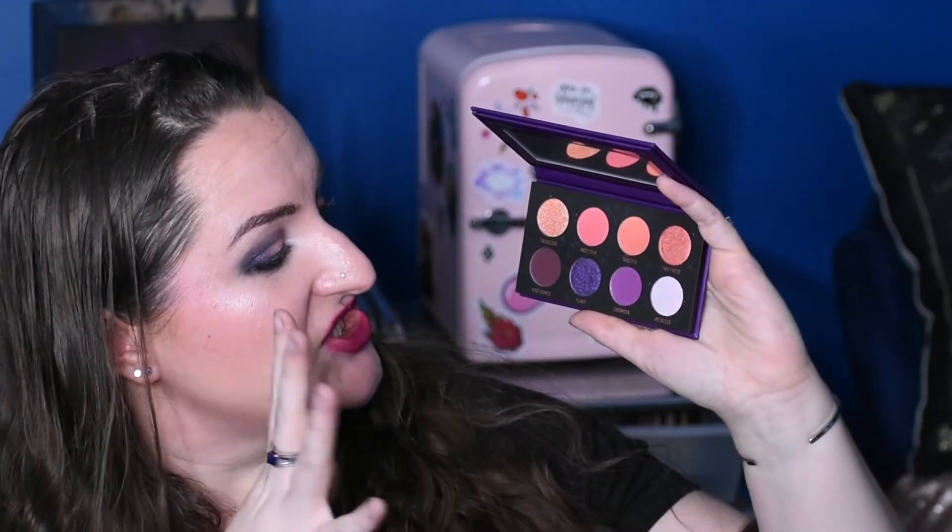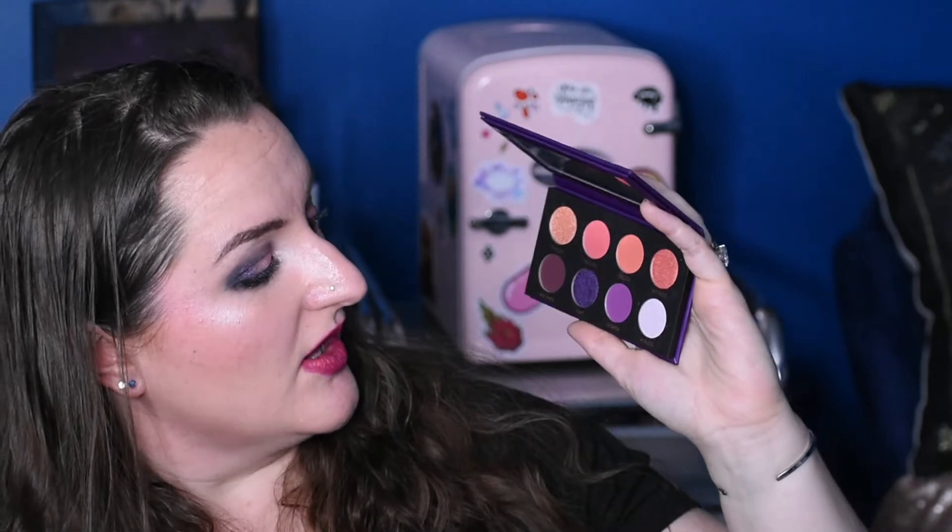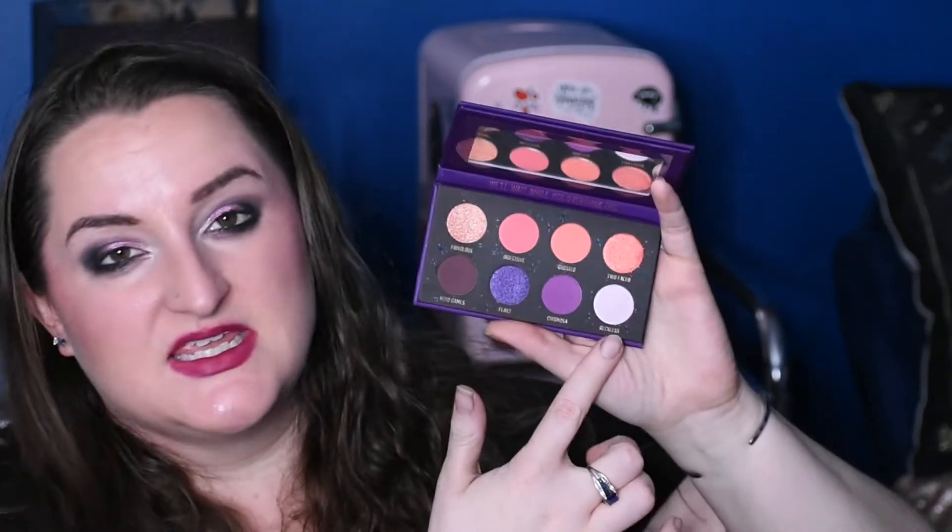The second palette is the Bad Side Zodiac Air Palette from Melt Cosmetics. I am not an air sign — I'm a Sagittarius, which I think is a fire sign — but this peachy, corally, and purple color story really caught my eye. I love the almost iridescent gray pinky shade. I just thought these colors looked so pretty together, so I picked this one up. I'm very excited to use it. The air signs are Gemini, Libra, and Aquarius.